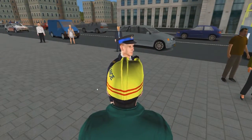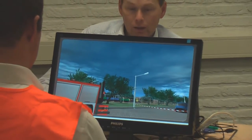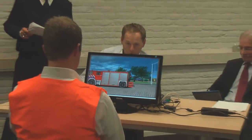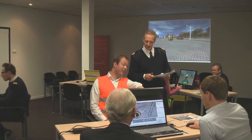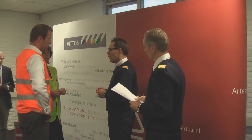As the trainee's decisions are executed, he immediately sees the consequences of his actions. This visually powerful and highly interactive tool develops the trainee's competencies and is a great preparation for real-life practical exercises.